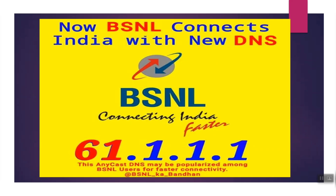The latest update is the new DNS — Anycast DNS. The DNS address is 61.1.1. If you have a compatible router, this update will be relevant. I will upload a separate video on this. Thank you guys.